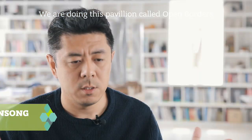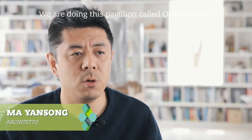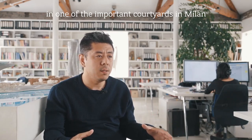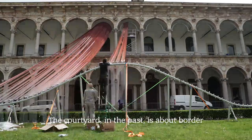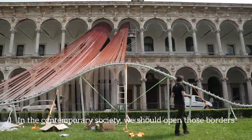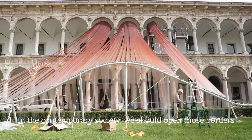We're doing this pavilion called Open Borders in one of the important courtyards in Milan. The courtyard in the past is about border, but in contemporary society we should open those borders.